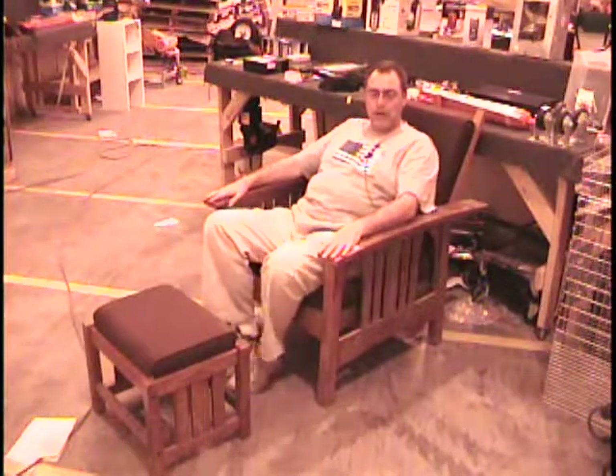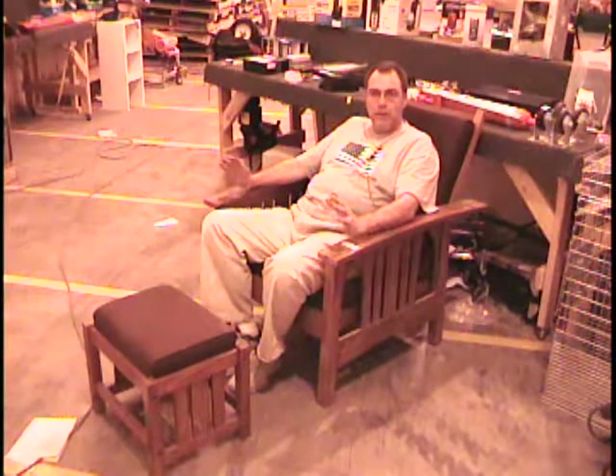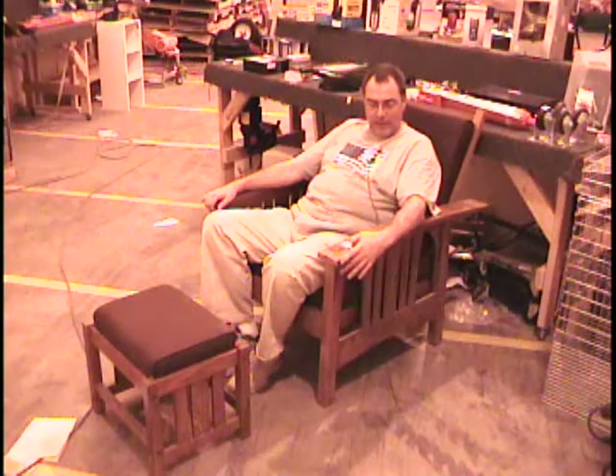This item I want to show you is a very comfortable chair. This is a brand new chair. It comes from Martha Stewart — Martha Stewart Everyday. It's called a Mission Armchair. This came from Sears.